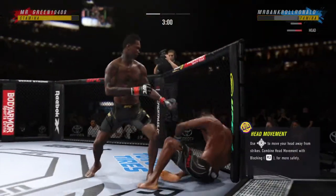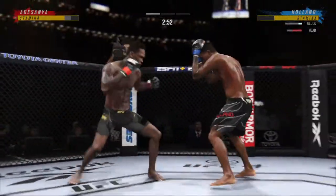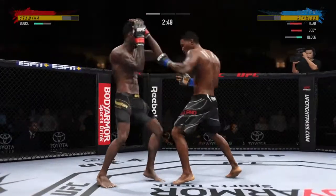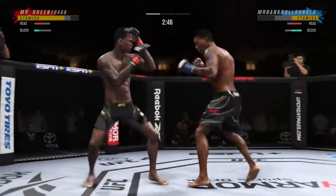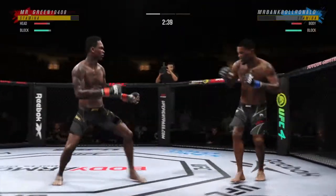Another one down. Back to the feet. 30 total strikes have now landed for the last style vendor, Israel Adesanya.